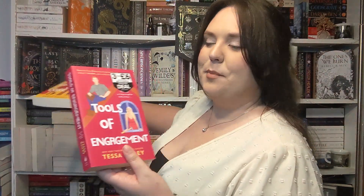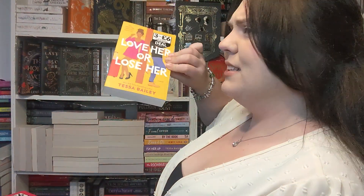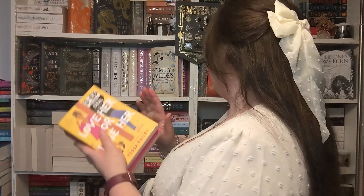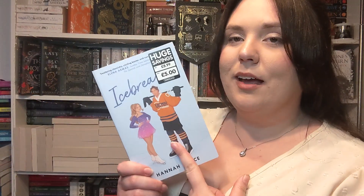Here are the other two Tessa Bailey books — Tools of Engagement and Love Her or Lose Her. This is like a second chance romance. They're sweet romance novels and I'm assuming they're spicy because they're Tessa Bailey. All three were three for six pounds at The Works at the minute, so snap them up. And then speaking of spicy romance books, I picked up Ice Breaker by Hannah Grace — ice skater and ice hockey player. It's very popular at the minute and I'm looking forward to reading it.